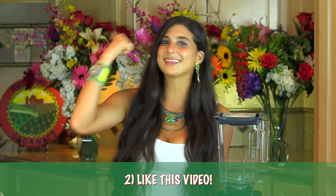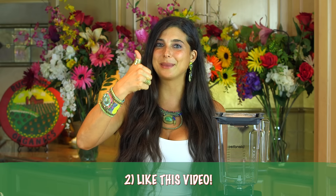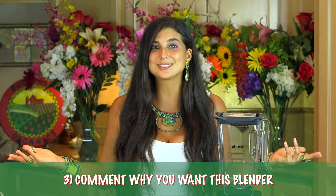Number two, like this video and show your support. If you like seeing giveaways from me, giving a thumbs up means you want more giveaways. And number three, comment below and let me know why you want this blender — be as creative as you wish.